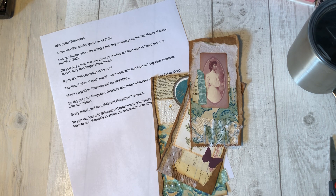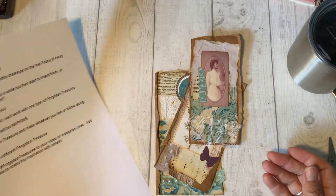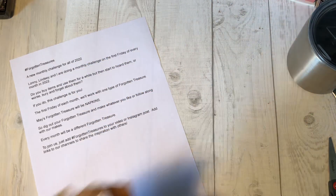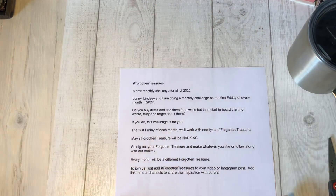Everything's okay, but I'm just spending more time creating and pursuing a couple other things. I wanted to pop on and say hi, see how everybody's doing. I wanted to talk about hashtag Forgotten Treasures for May and then show you some of the things I've been working on — some different tags — and maybe make one together.